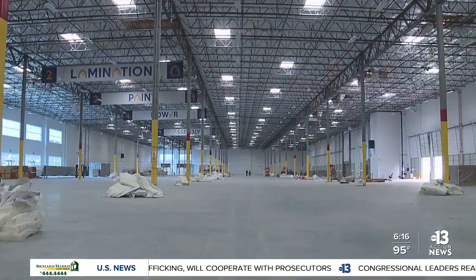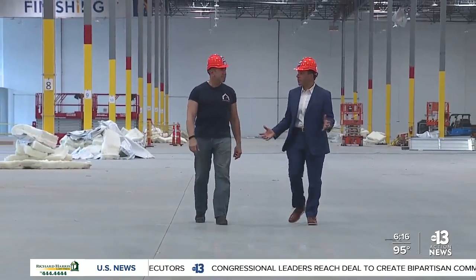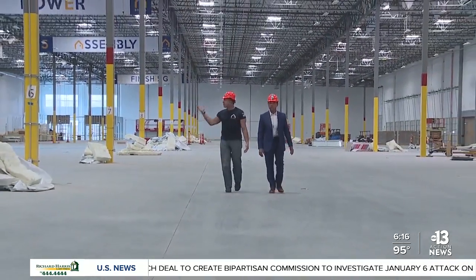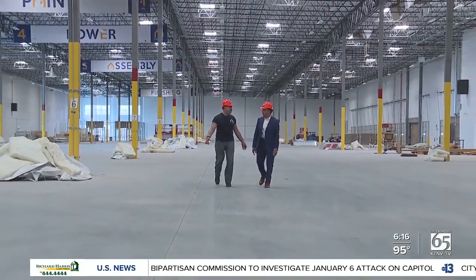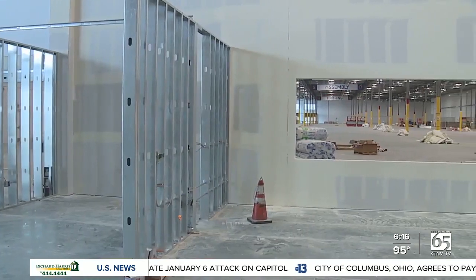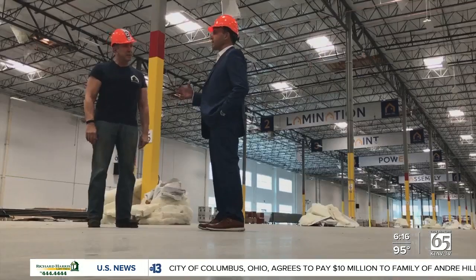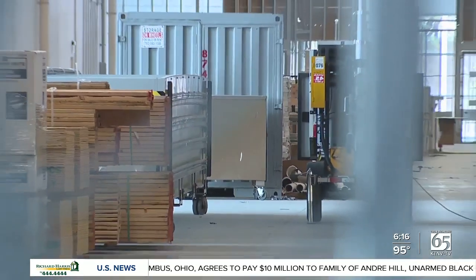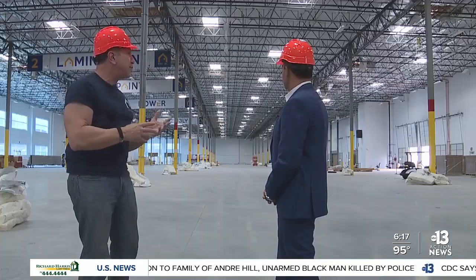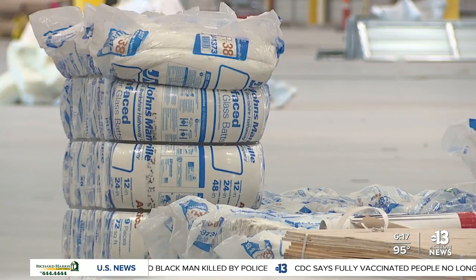According to Boxable CEO Paolo Tirmani, this is an enormous space — it's like three or four football fields, an eighth of a mile long. And this is Factory One. This massive factory in North Las Vegas is set to go online by the end of the year, and the potential output is impressive. Think automotive assembly line meets home construction — every 90 minutes they'll be putting out a home from this facility.